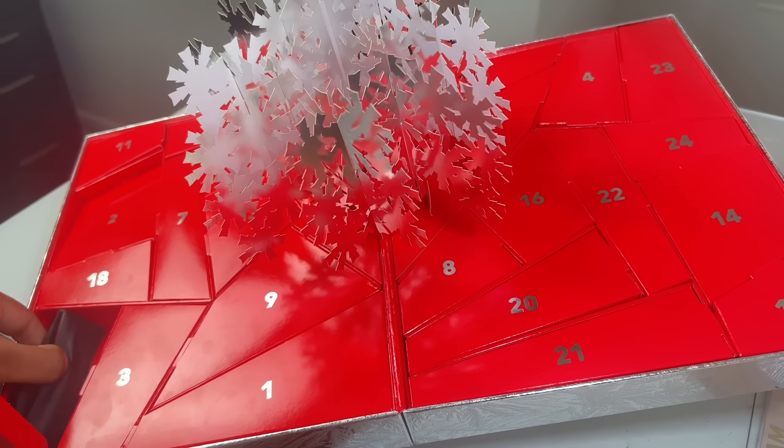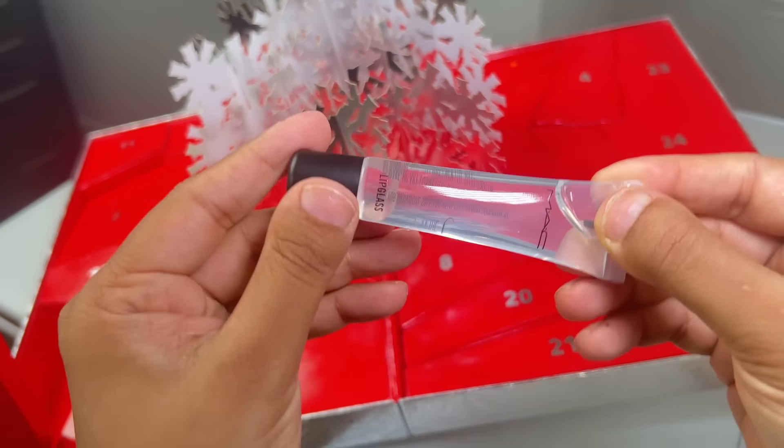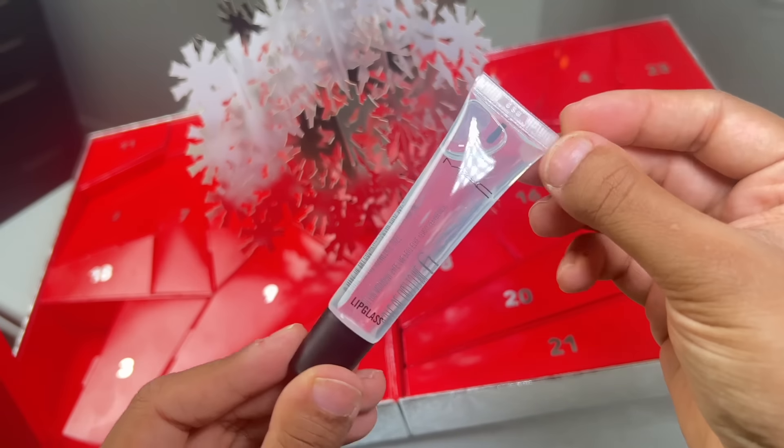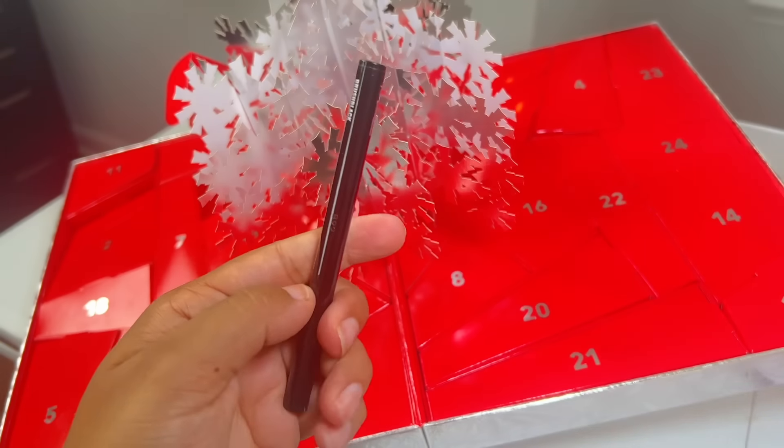Day number five is another full-size product. This is the full-size lip gloss in shade Clear. Essentially a clear lip gloss. Wear it on its own or paired with one of their lip liners. Can't go wrong with this.